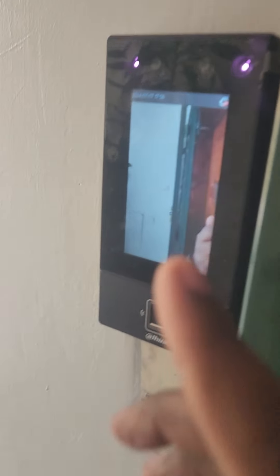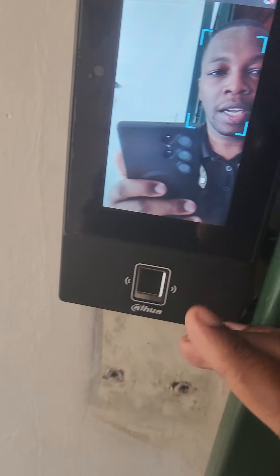With this kind of integration, I've also done an integration with the reader. So coming in, you can use Face Recognition, Fingerprint, Card, and PIN.